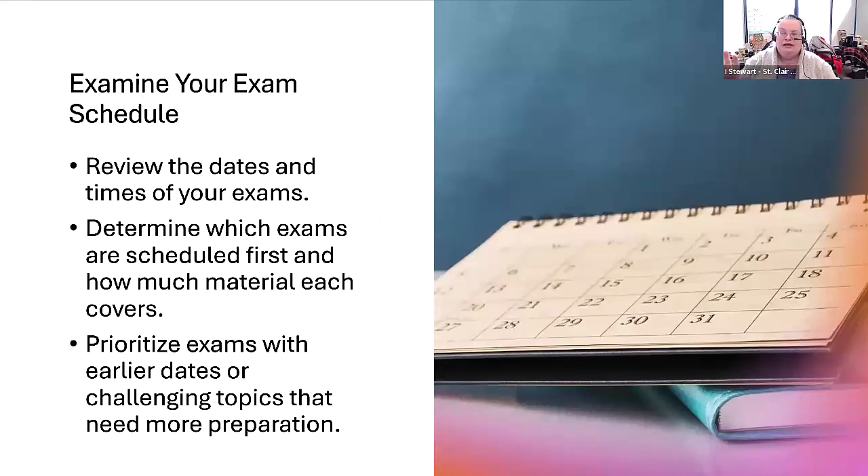I also encourage you to take a look at your exam schedule, because although exams start December 9, you won't have all your exams on Monday of exam week. Some exams may take place later in the week, so it's important to know which exams are written on which dates, which are scheduled first, and how much material they cover. You may want to start studying for exams coming earlier in the week and those that are more difficult, and now is a good time to be examining your exam schedule.